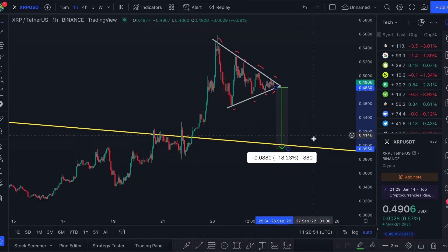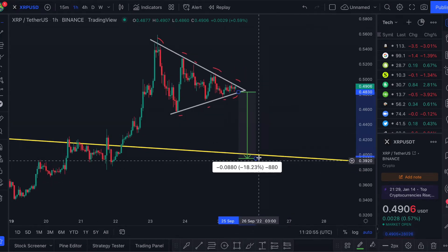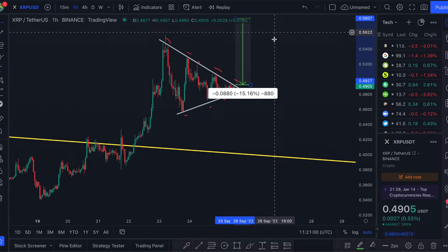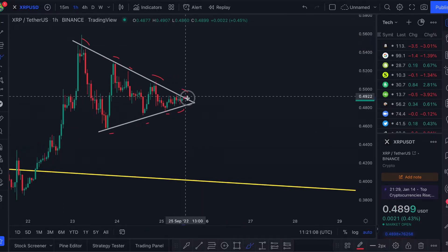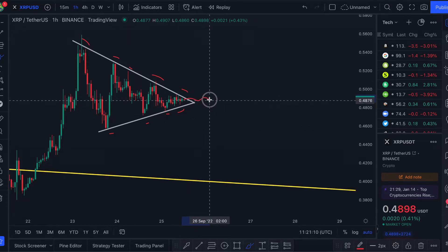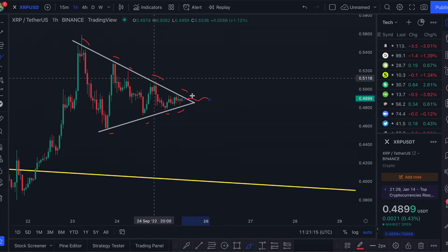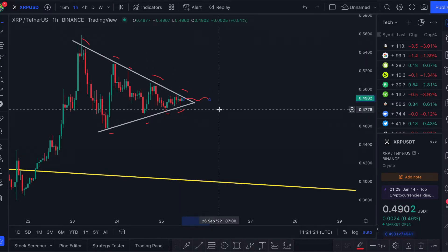I do think this long-term resistance — the yellow line here — will hold, so my price target to the downside would be the 40-cent level. And if we do break through the resistance, then we could see a price target of around 58 cents. What could also happen is that the price continues to consolidate more in this range, in which case I'd want to adjust this pennant and adjust my supports and resistances on the triangle.